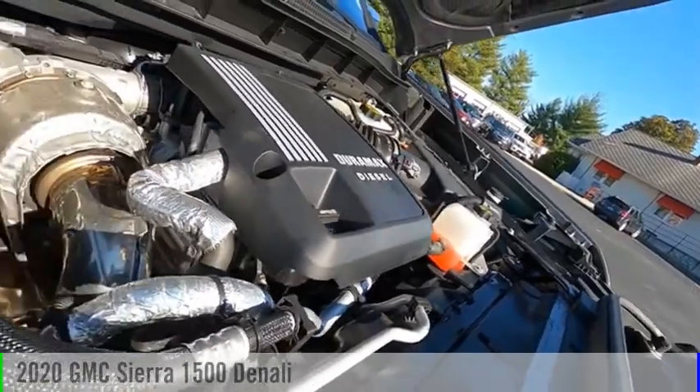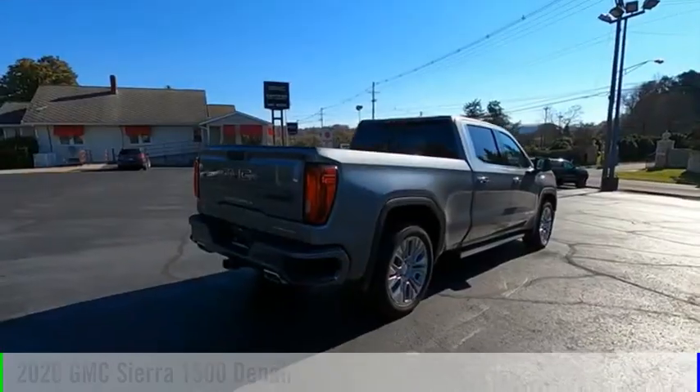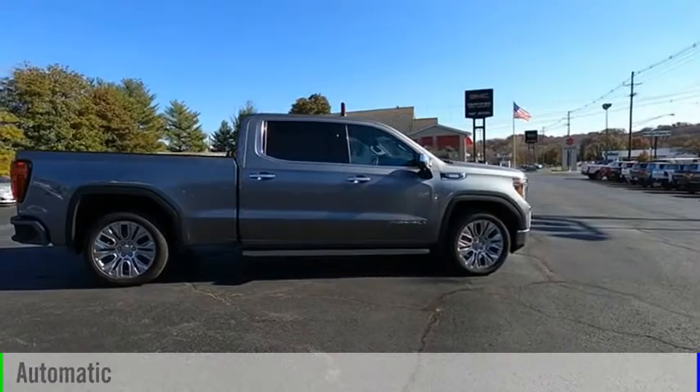We are pleased to show you the 2020 Sierra 1500. This vehicle is powered by a four-wheel drive, six-cylinder, 3.0-liter engine, and comes with an automatic transmission.